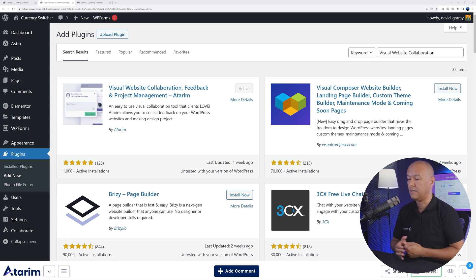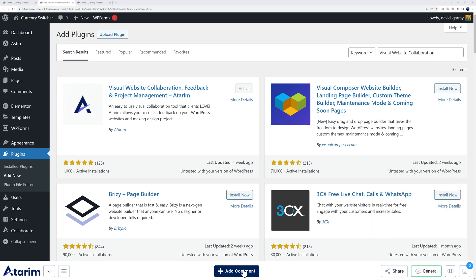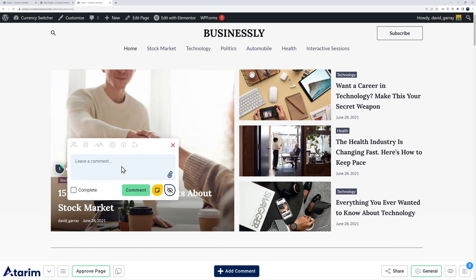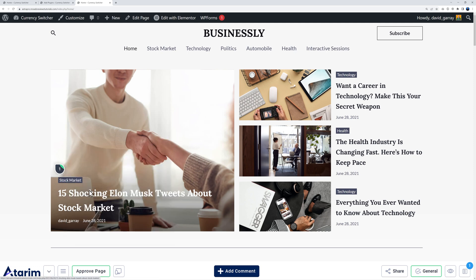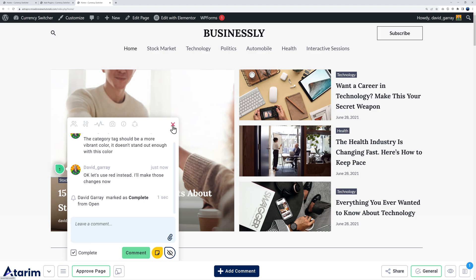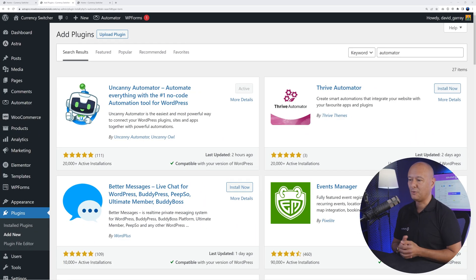Next is Visual Website Collaboration, Feedback, and Project Management — very handy for getting feedback from teammates or clients. It adds a bar at the bottom of the front end where you can add comments on any element. For example, click on a section, add a comment like 'The category tag should be a more vibrant color — it doesn't stand out enough', and post it. A collaborator can then click on the comment, reply — such as 'Okay, let's use red instead' — and mark it as completed.